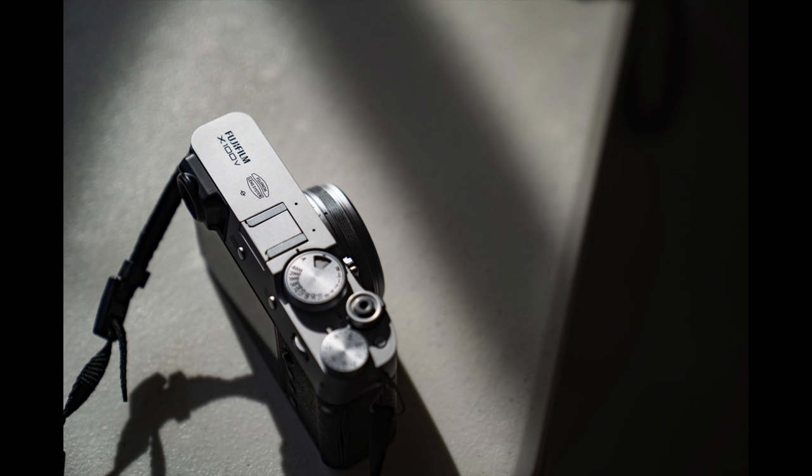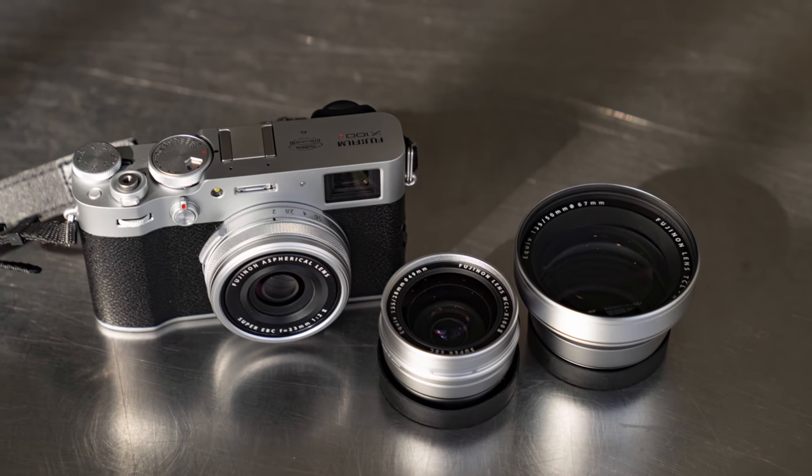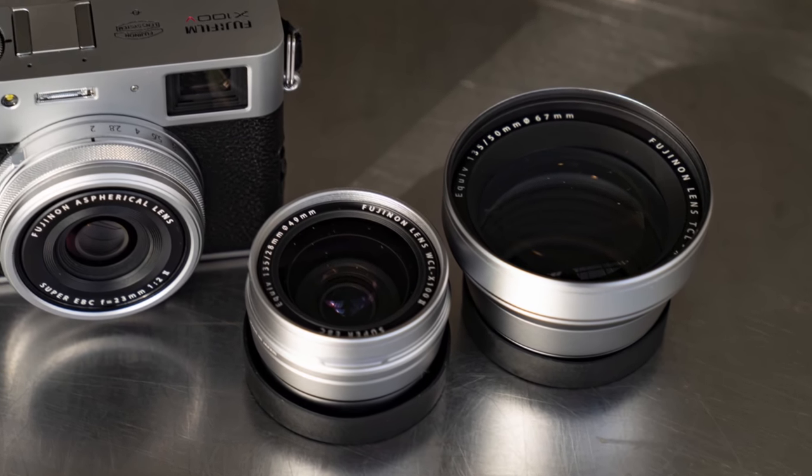This is a fixed lens, fixed focal length camera — the lens is stuck on there, there's no zooming. Though there are a couple of conversion lenses that you can add to gain some flexibility in terms of focal length. But being a fixed lens, fixed focal length camera, it's quick and it's fun to use.